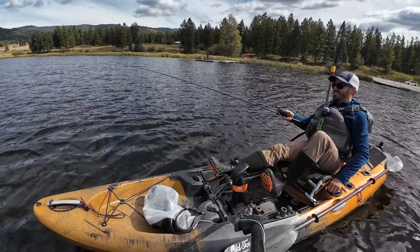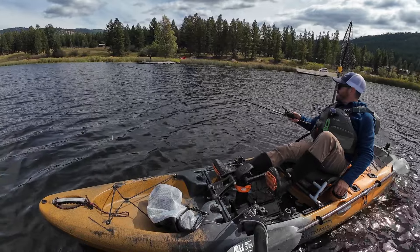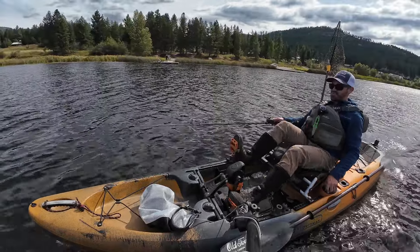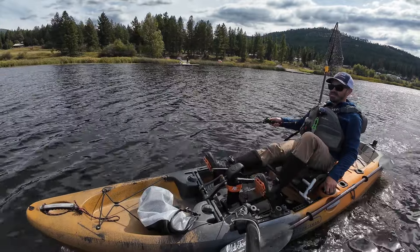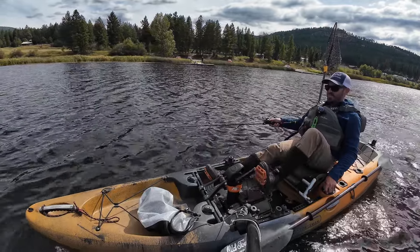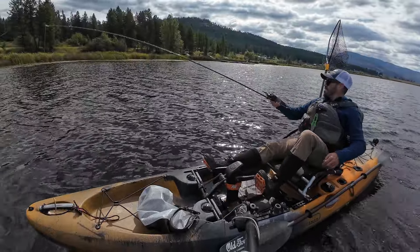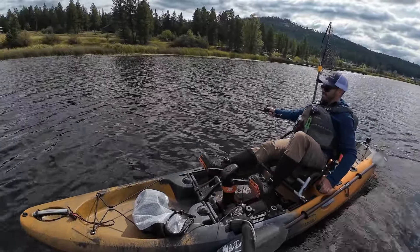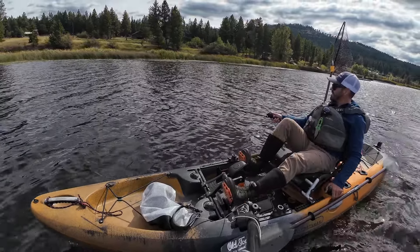That seems to be the only way I can get them. Cast spoons all day, they don't hit it, but I troll it, they do. I'm basically trolling as fast as I can — probably three and a half, four miles per hour. It's a sustainable speed. No matter what I do, trolling always seems to out-fish everything. It's just a super effective technique.